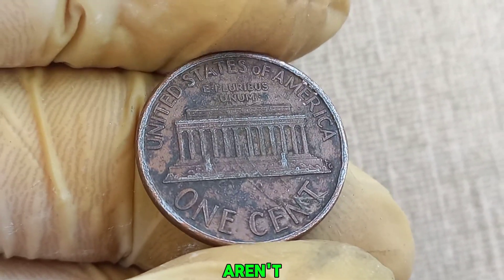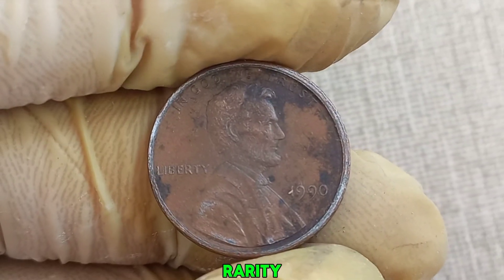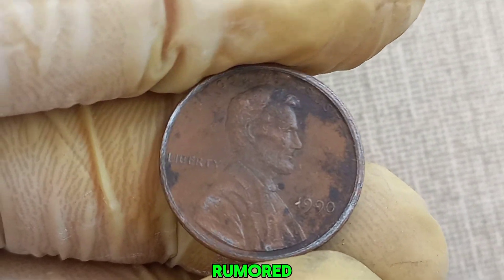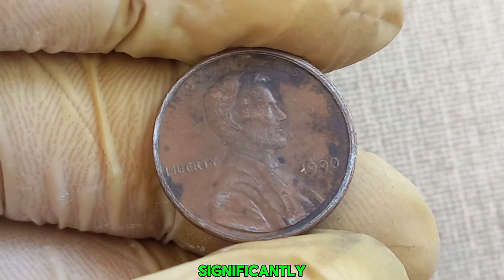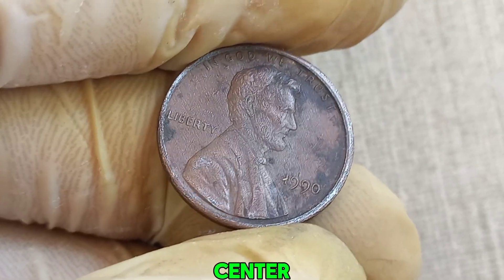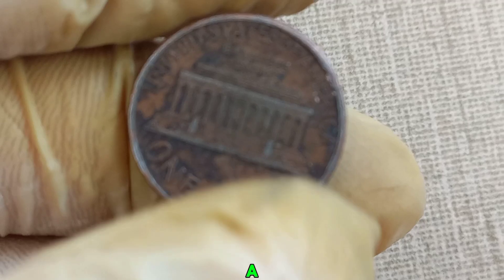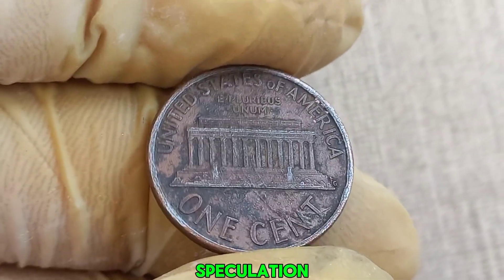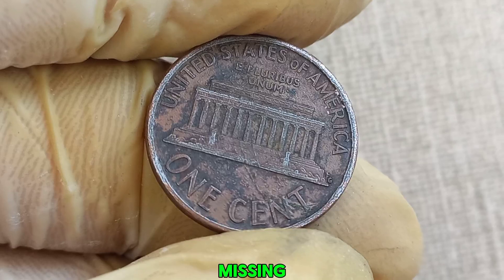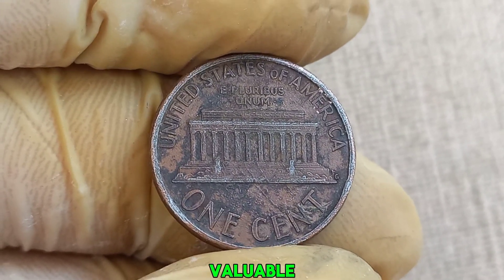Most of these pennies aren't worth more than face value. However, coin collecting is all about rarity and errors. It's rumored that some 1990 pennies might have a special error or unique characteristic that significantly increases their value. Errors can include things like off-center strikes, double dies, or incorrect planchets. There's speculation about a rare error involving a missing mint mark or a unique variation in the coin's design that could make it exceptionally valuable to collectors.